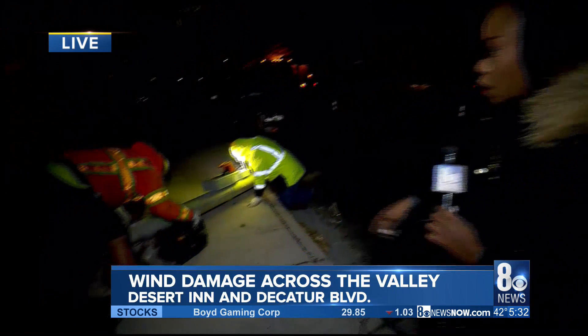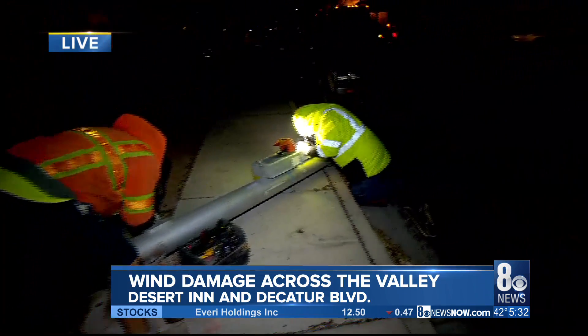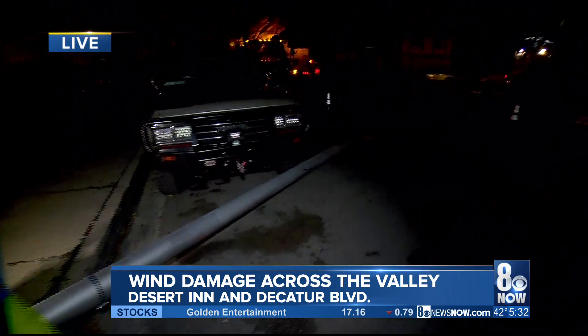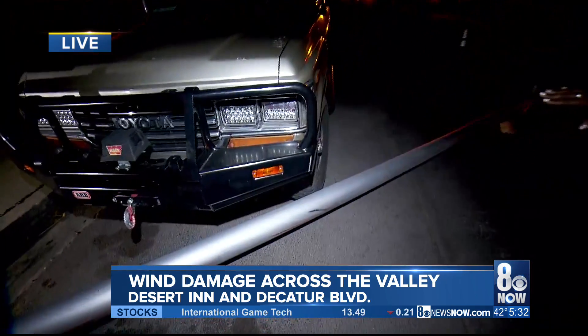A residential area near Decatur and Desert Inn Boulevard, and there are utility workers out here. You can look at this light pole that snapped in half right there at the base. They're working on it and had to turn off the electricity in this area, and this pole just narrowly missed this truck.